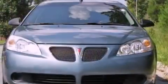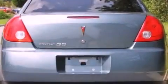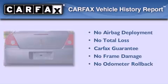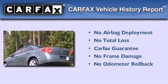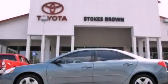With an EPA estimated rating of 33 miles per gallon on the highway, this automobile is clearly a fuel-efficient choice. Not to mention that this Pontiac qualifies for the Carfax Buy-Back Guarantee. Please call us today for more information on this great vehicle.